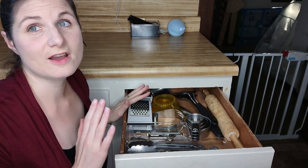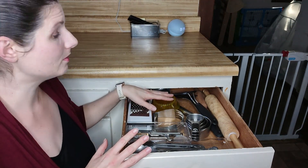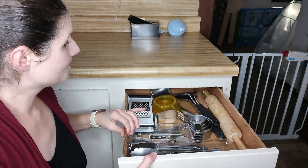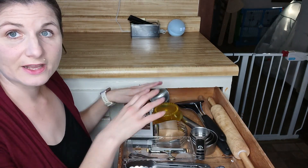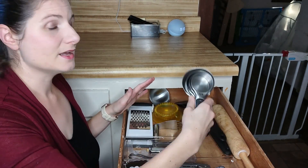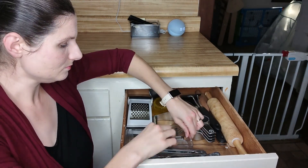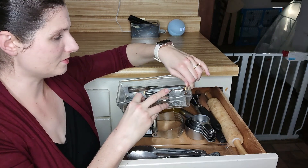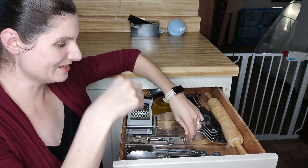We only have one drawer of bakeware utensils. In here we have a cheese grater, an Uncrustables thing, a creamer, two spatulas — a plastic one and a stainless steel one — a soup ladle, my rolling pin, my daughter's rolling pin, and a set of measuring cups. And then two more small drawers here. This one just has a cheese grater, vegetable peeler, bottle opener, and a little strainer — you know, the one where liquid goes down.